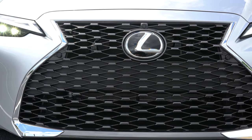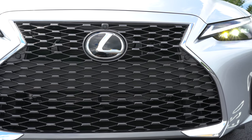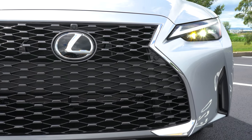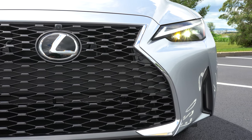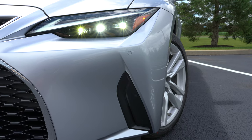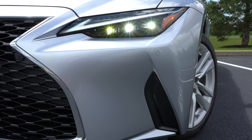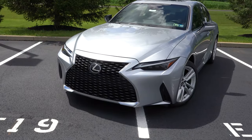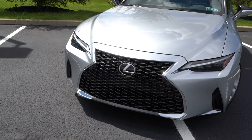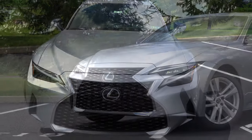LED headlights come standard with an automatic feature that turns them on as it gets dark. LED daytime running lights also come standard. This particular car has the optional $1,250 premium triple-beam LED headlights, providing slightly better illumination — and they look dang good up front. Down at the corners you'll find front air curtains helping direct airflow around the wheel area.